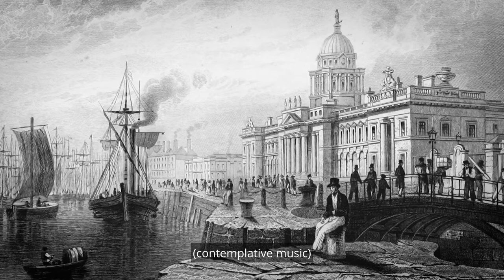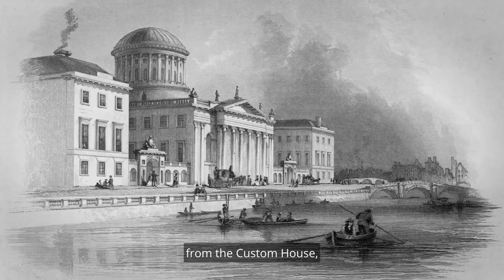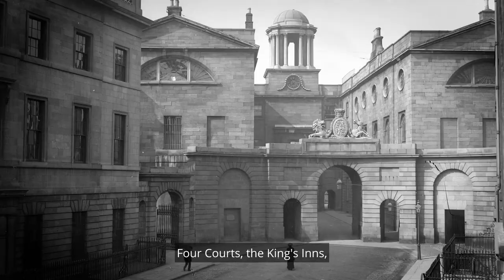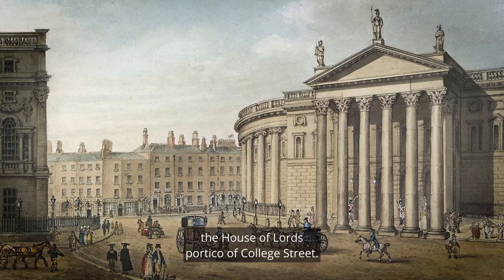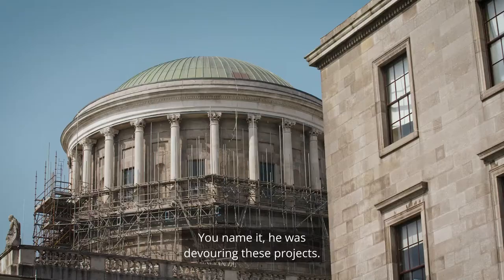Most of the buildings that we now know in the city — from the Custom House, Four Courts, the King's Inns, alterations to the Rotunda Hospital, the House of Lords, Porter Cove College Street — you name it, he was devouring these projects.